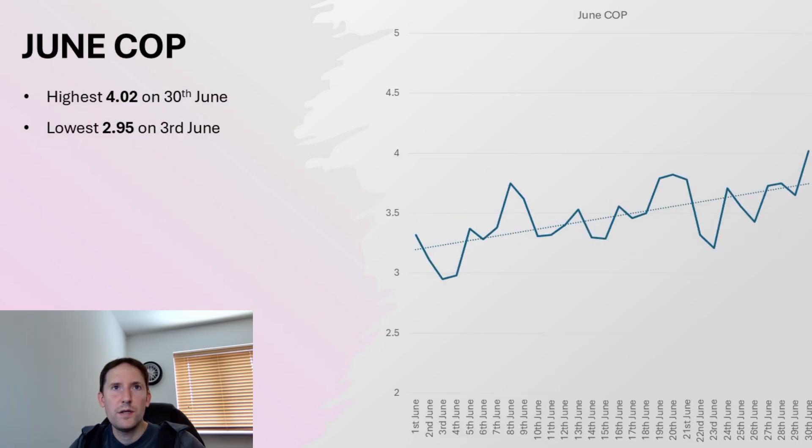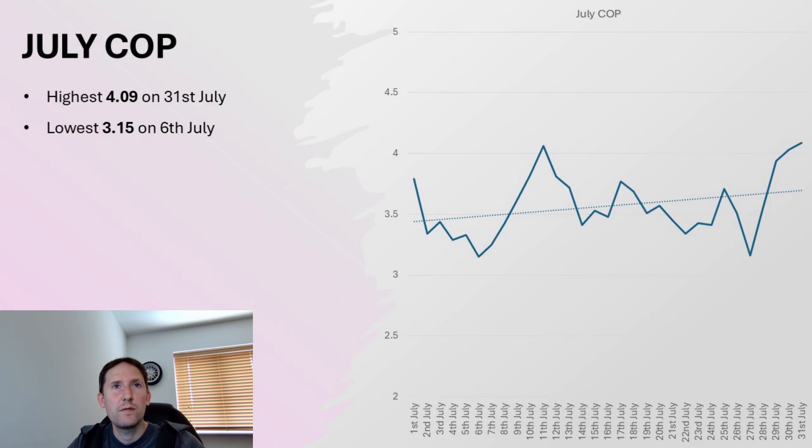Moving on to June, the highest COP was 4.02 on June the 30th, and the lowest was a surprisingly low 2.95 on June the 3rd. For July, the highest was 4.09 on the 31st of July, and the lowest was 3.15.